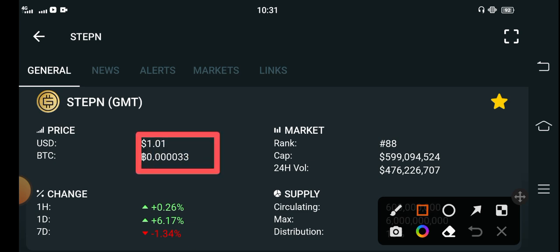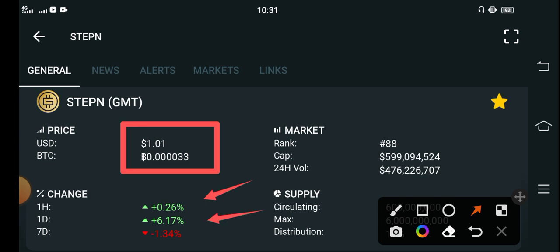That is the current price of GMT token, and if we see the changes of the last one day, the latest changes of GMT token are going positive guys. The latest changes are going positive.